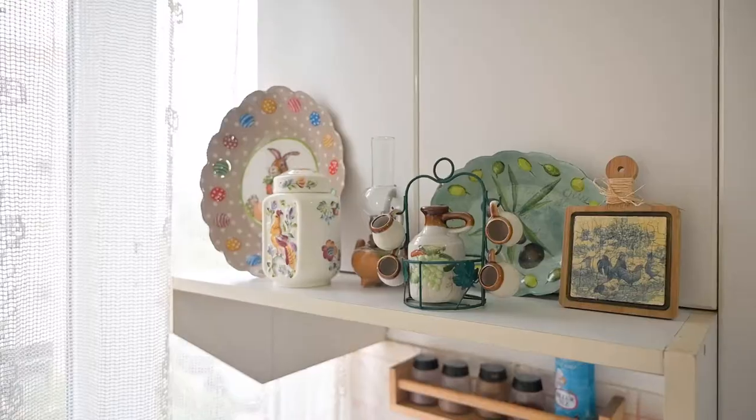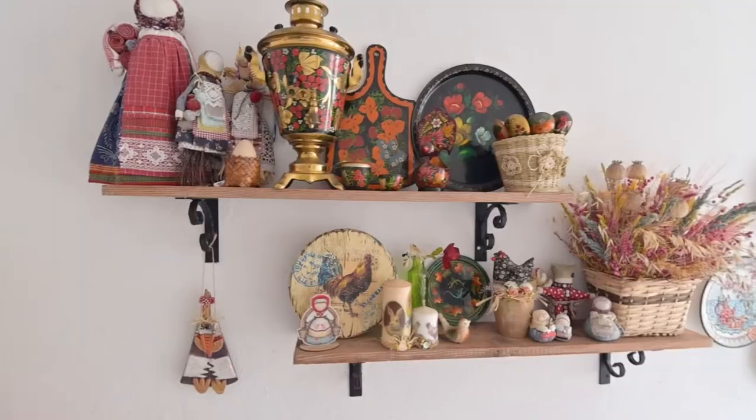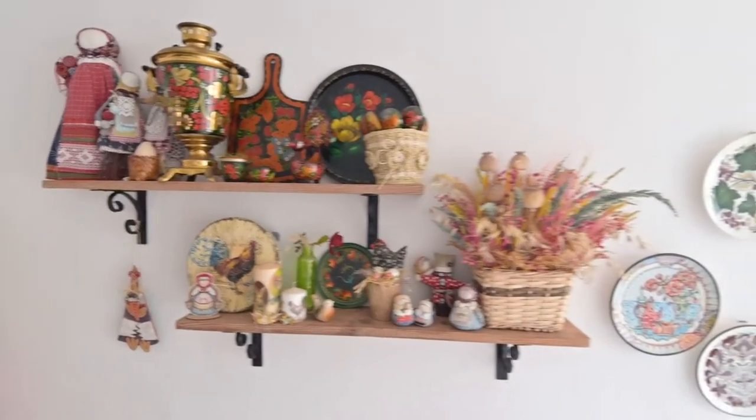If you look in the kitchen on the shelves, you will see a lot of decoration. Most of them I brought from my homeland, which I'm very happy and proud about.